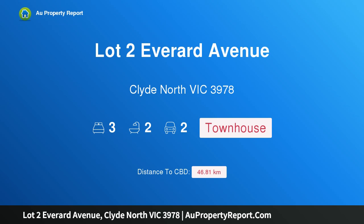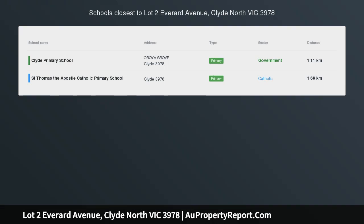Hi, I am glad to introduce Property Lot 2 Everide Avenue, Plaid North Victoria 3978 — a luxurious 3-bedroom townhouse with 2 living zones, Highgrove Estate.